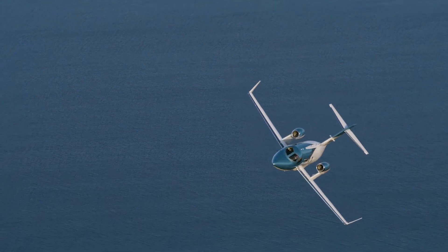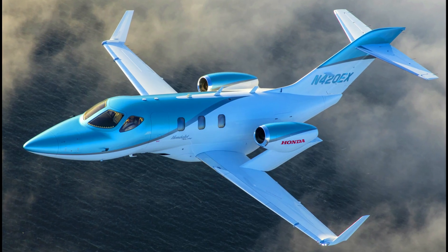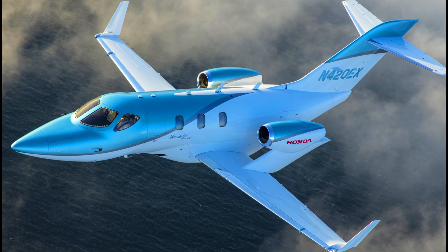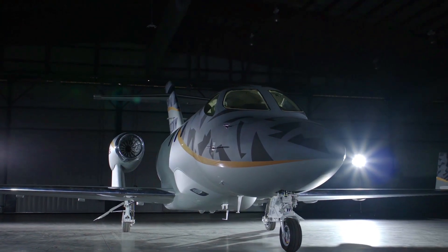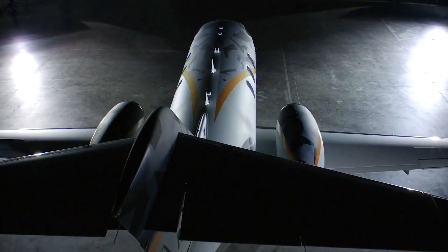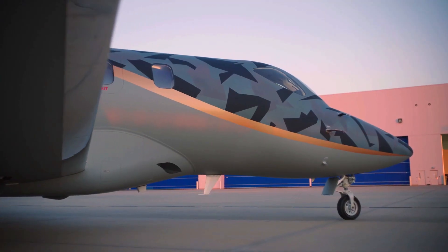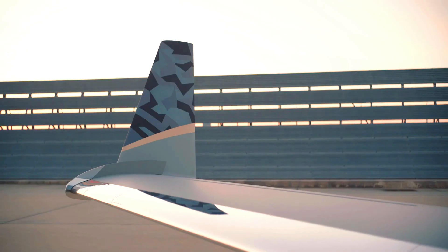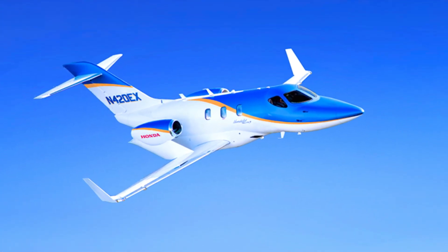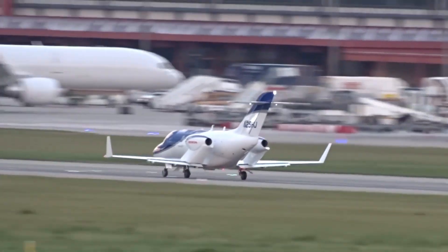Another improved feature that makes it unmatched in its category is its fuel-efficient capacity. It is the kind of private jet that burns less fuel than other private jets in its class, which will save you a lot in terms of cost if you are a jet owner or operator. The HondaJet L8S not only saves you on fuel but also saves you time and other operating expenses. These features truly prove that the HondaJet L8S was made to usher in a new era of business jets.